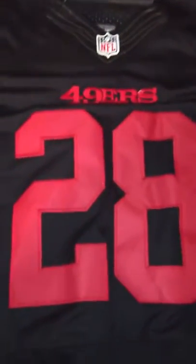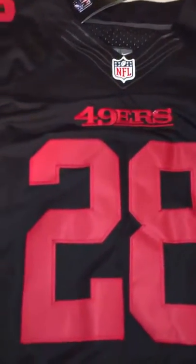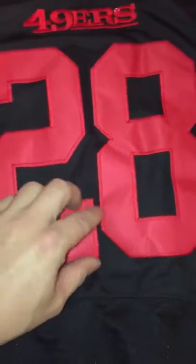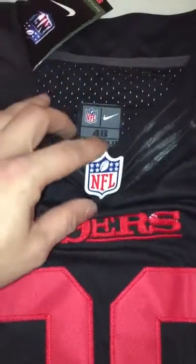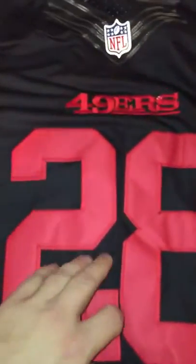I got this Marshawn jersey in the shipping, all nice and stitched, got the NFL logo, the on-field black with the red lettering, everything's all nice and stitched, all real nice fine work.